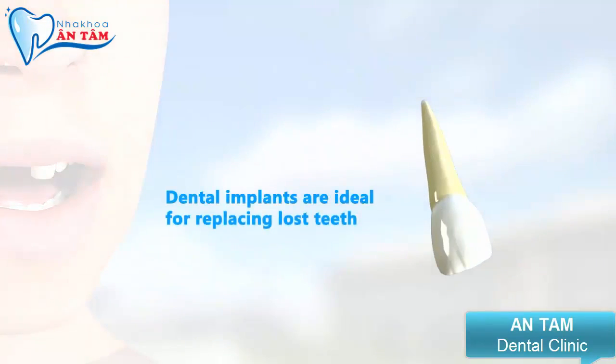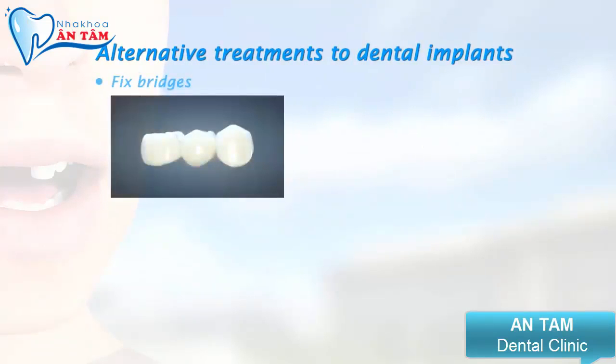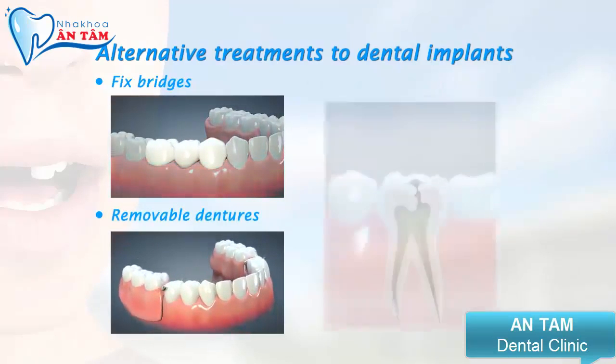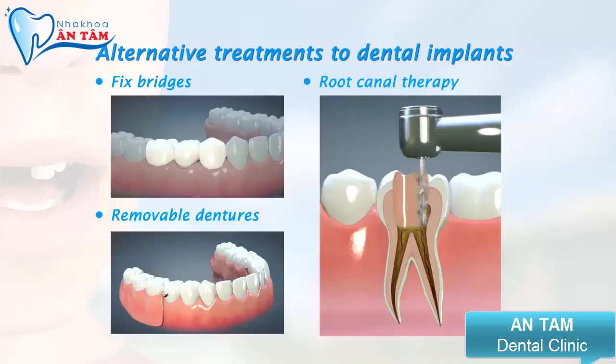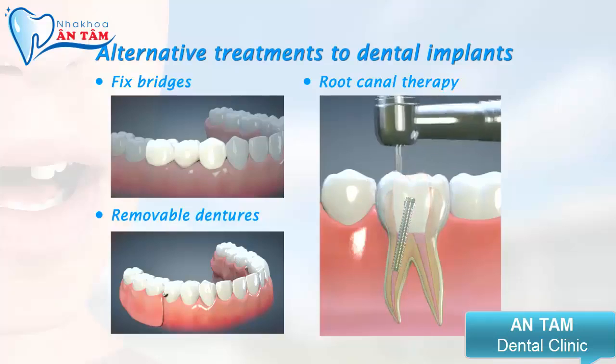Dental implants are ideal for replacing lost teeth, but it is important to know about the alternatives. These may include fixed bridges or removable full and partial dentures. Infected teeth that still have good support within the jawbone may be saved through endodontic therapy, something that is better known as root canal therapy.